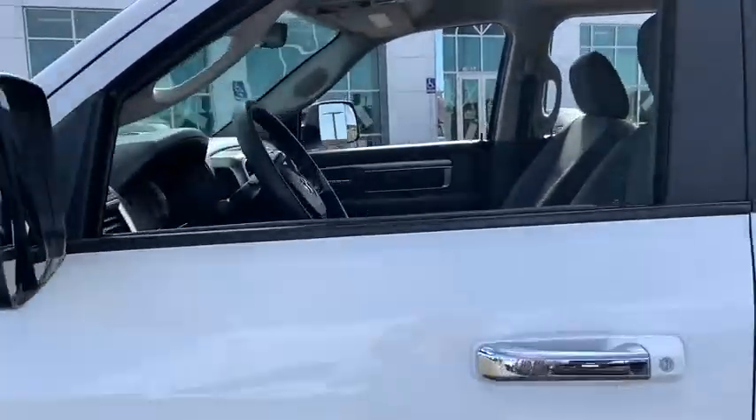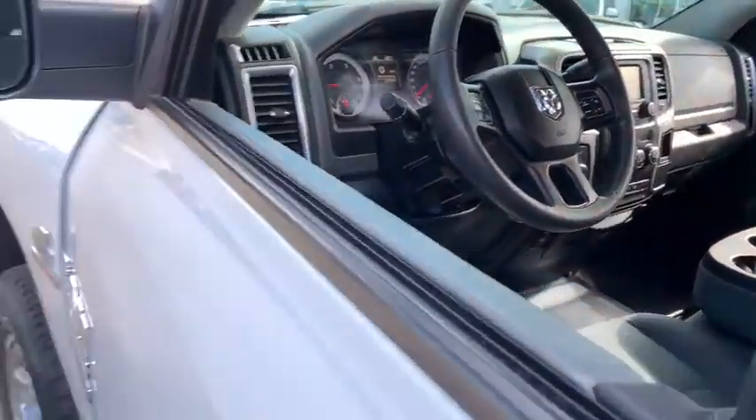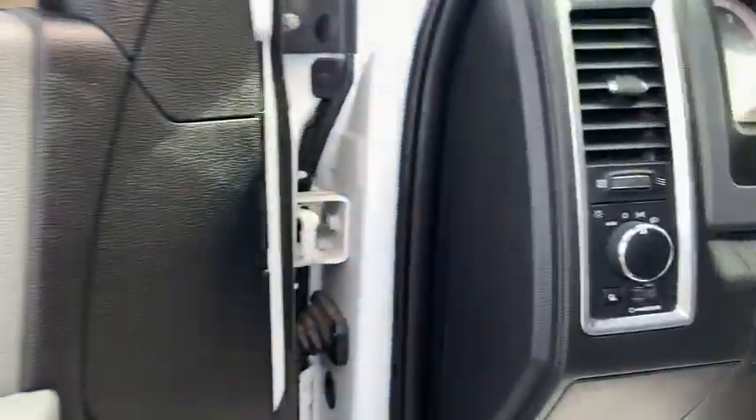Traction control, stability control, power steering, cruise control, rear window defroster, compass, power windows, trip computer, remote power door locks.